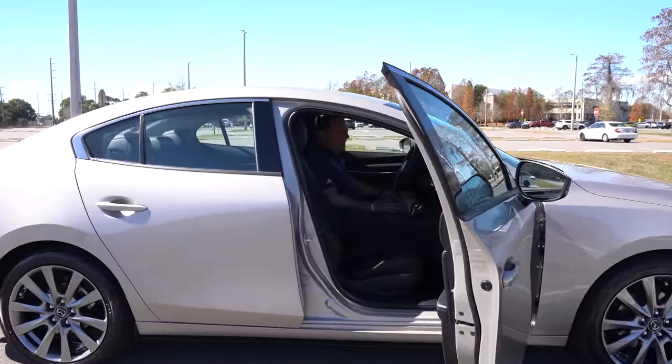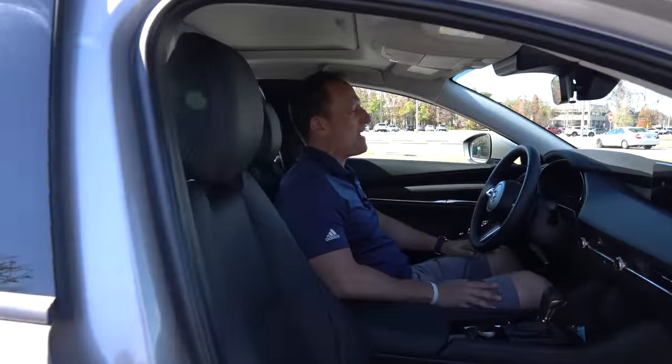We're inside this Platinum Quartz Metallic 2022 Mazda 3 with all-wheel drive. Every compact car in this segment brings a lot of differences and variety, which makes it tough for the buyer. But the bottom line is price — how much is this Mazda 3 Platinum Quartz Metallic all-wheel drive sedan? The answer is an MSRP of $29,900, and remember, that's with all-wheel drive and the premium package.